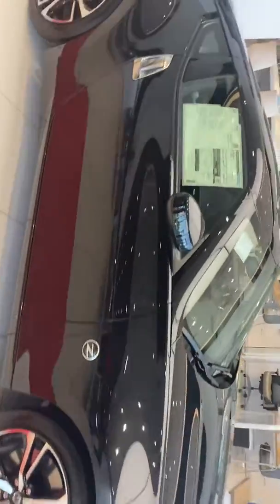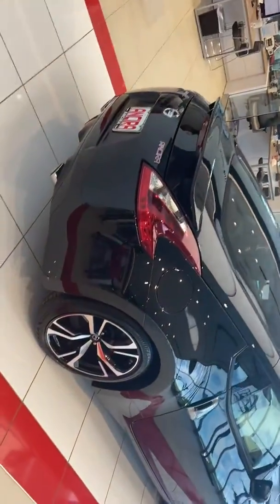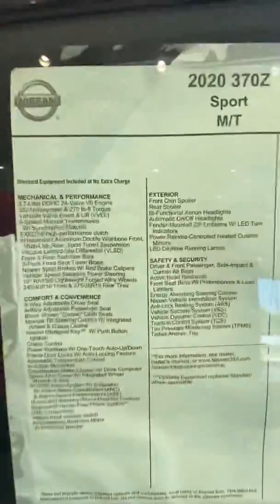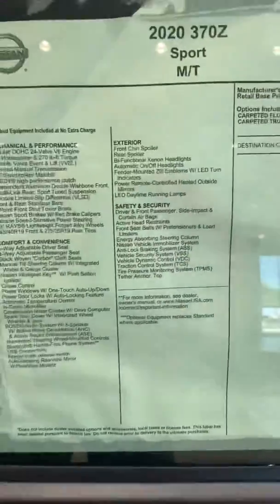This is a brand new 2020 370Z. This particular one's got manual transmission, but they are available in automatics as well. This is the sport trim level — you can see the features on there. Very well equipped. Of course, you've got Bluetooth, backup camera, and some nice wheels on there.